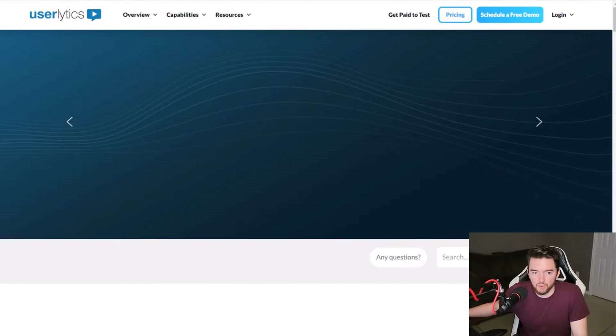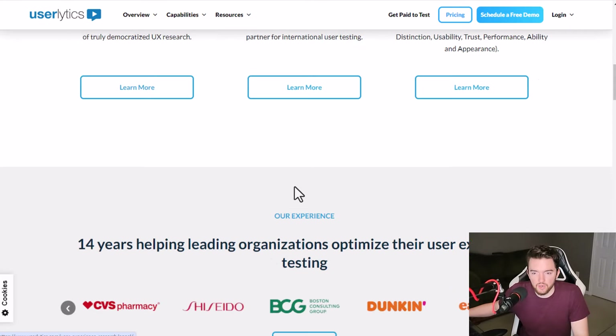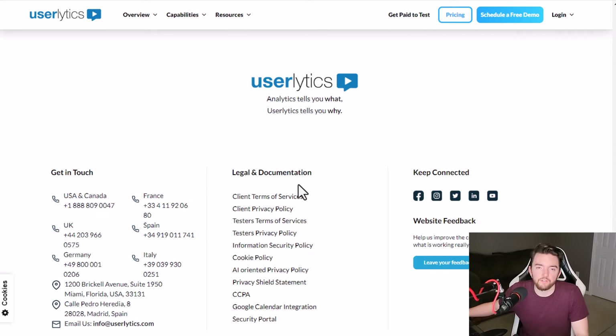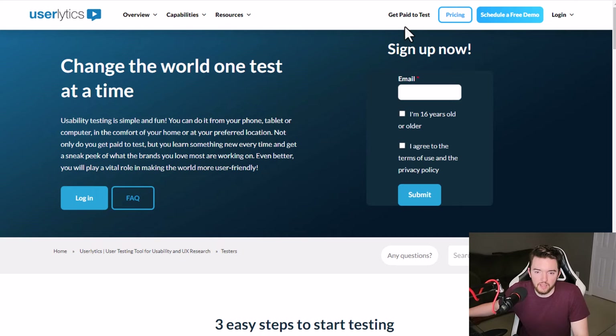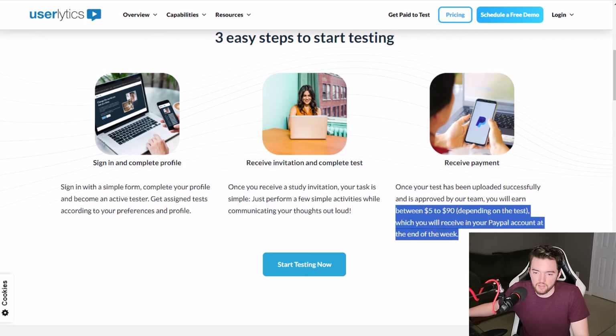Another option more like User Testing is Userlytics at userlytics.com, where you get paid to test websites and give your feedback rather than finding specific bugs. You need to be at least 16 years of age or older — one way they get more people in the door. If you're under 18, you may need a parent or legal guardian's permission. You sign in, complete a profile, receive invitations, and complete tests. You can get paid between $5 and $90 depending on the test, with payment via PayPal at the end of the week.